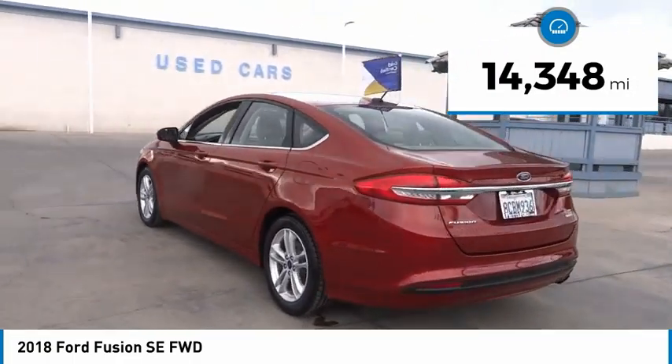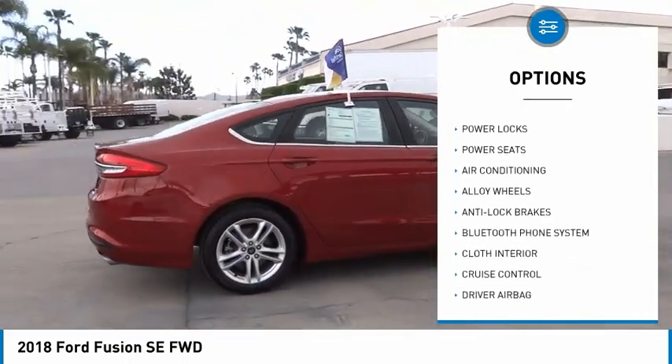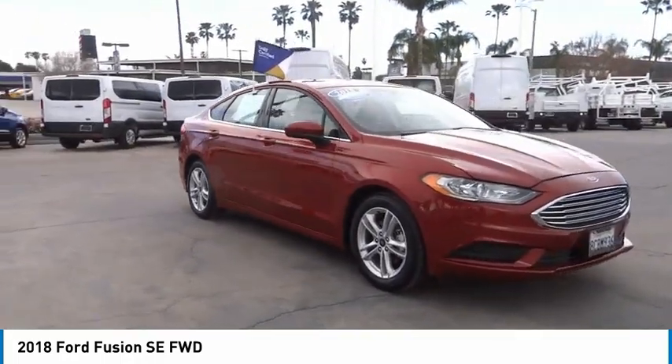Here are some of this vehicle's great options: backup camera, anti-lock brakes, driver airbag, Bluetooth, air conditioning, alloy wheels, cruise control, power windows, power locks, and power seats. Come see the car for yourself.